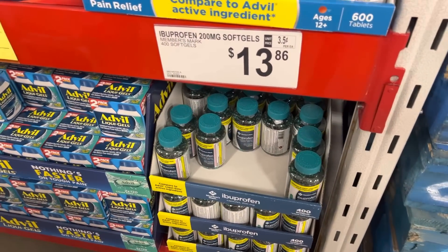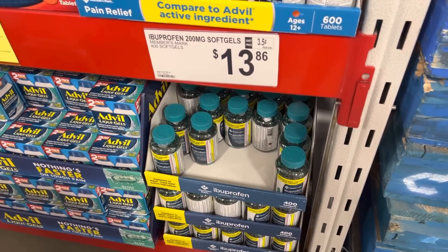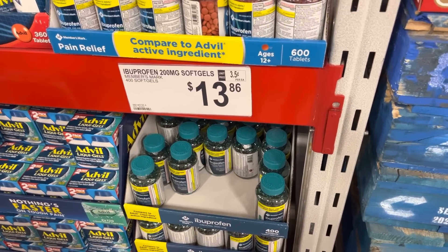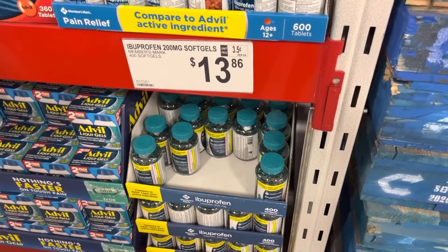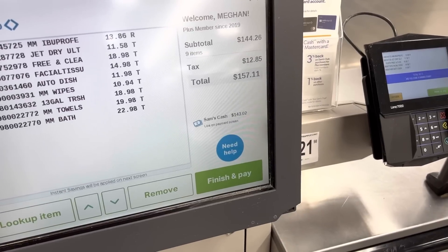In case you're wondering what the beeping is — this guy's following us. Ibuprofen: I just had a massive migraine situation, so we need to have this around. $13.86 for 400 soft gels. I love the soft gels — they act nice and fast.